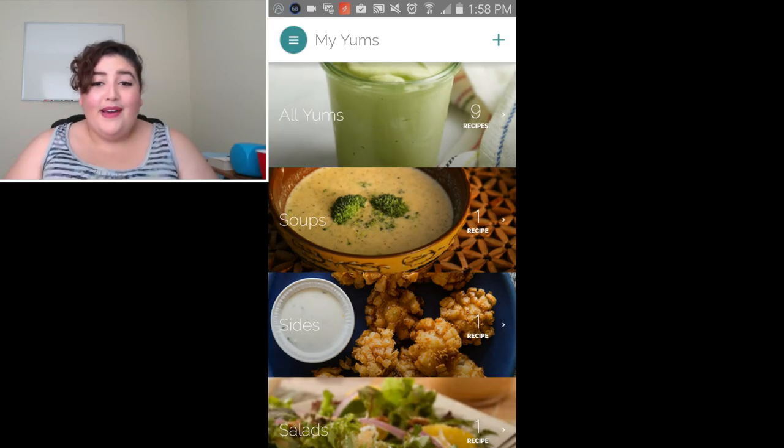So yeah, this is the best recipe app. I don't know if it's on iOS, but I know it's definitely on Android for free. It's called Yummly — check it out.